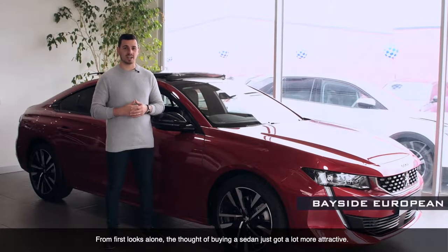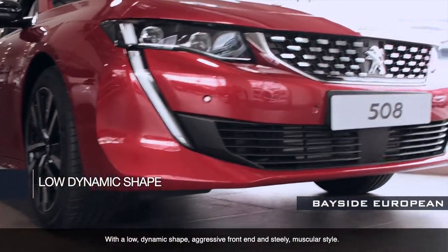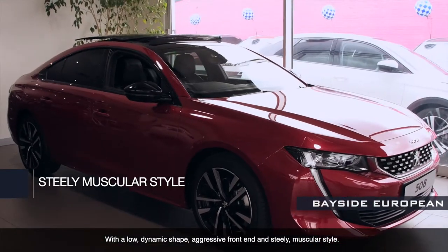From first looks alone, the thought of buying a sedan just got a lot more attractive. With its low dynamic shape, aggressive front end and steely muscular style.